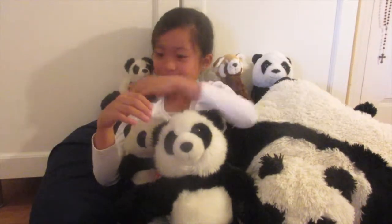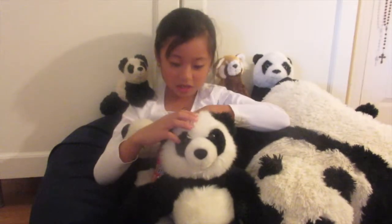Hi you guys, this is my vlog number two and I just wanted to show you my panda collection. Today I wanted to show you the stuff that I got at a Japanese market.